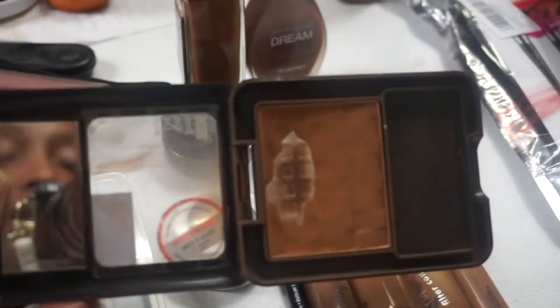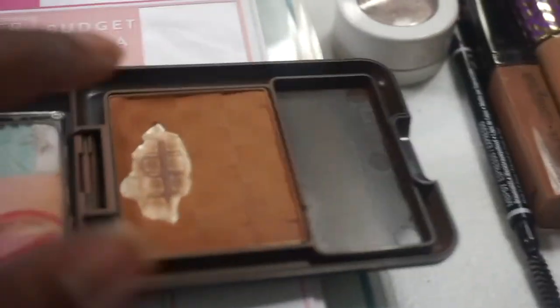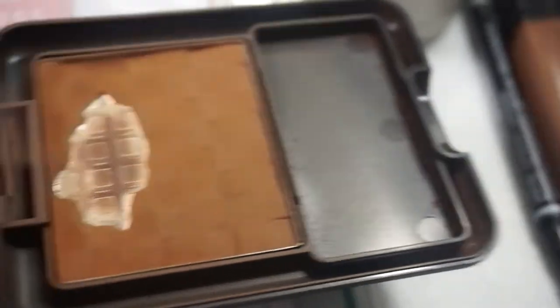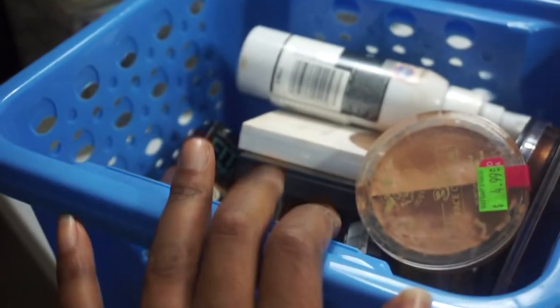We're going to use all of these project pan products. I think I'm going to take a Sharpie and put a dot somewhere so we can track how far along we've been going with these. Now it's time to get into the next bin and see what we're going to pull out.